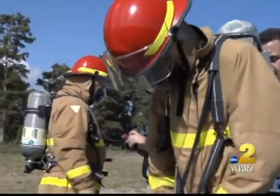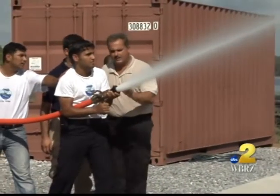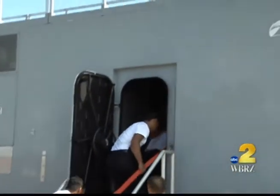They'll suit up and get all hands on the hoses for fire training too, an important lesson for the sailors, especially since they'll be protecting Iraq's valuable oil reserves.